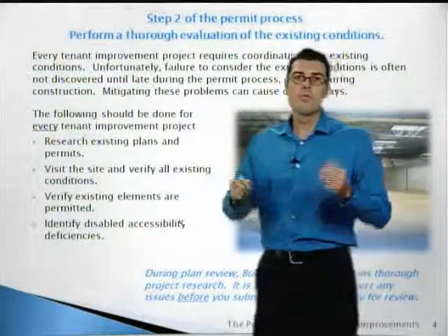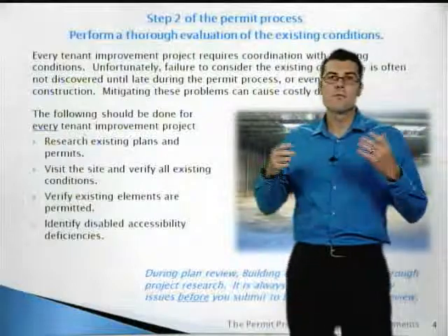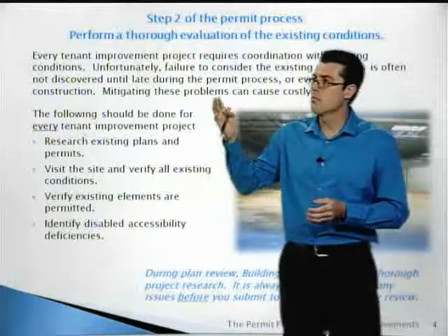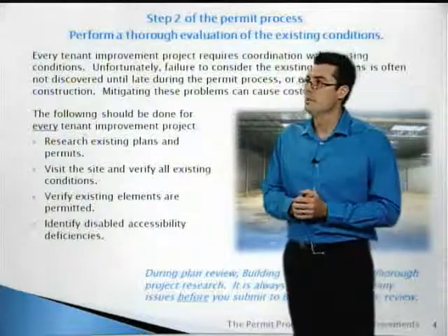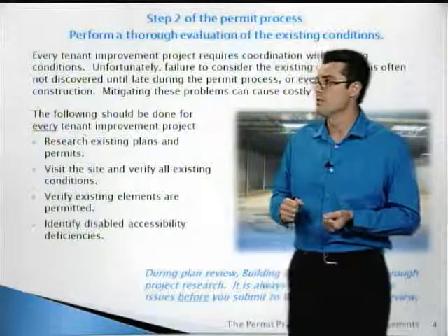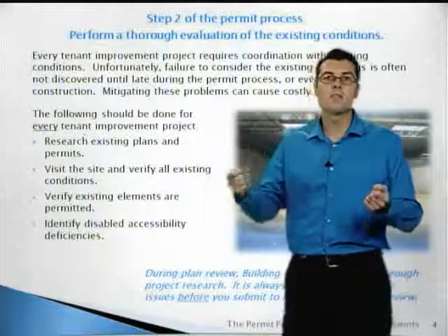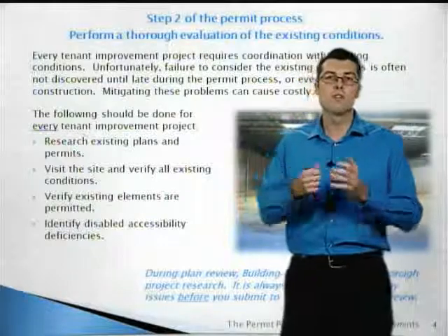Step two: perform a thorough investigation of the existing conditions on your site. Unfortunately, many projects fail to do this, and certain things aren't discovered until it's too late. Every project should research the existing plans and permits, visit the site to see what's out there, verify whether the existing elements are permitted, and identify any disabled accessibility deficiencies. During plan check, building and safety will be doing all of these, so it's much better to discover any items that may need to be corrected before you submit.